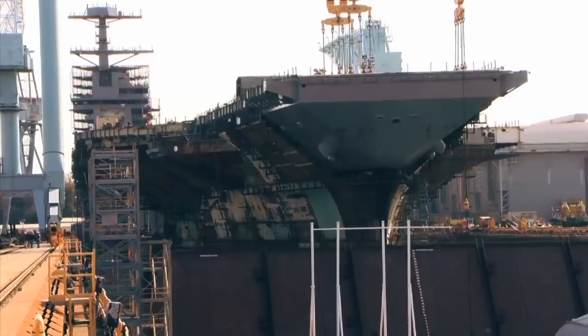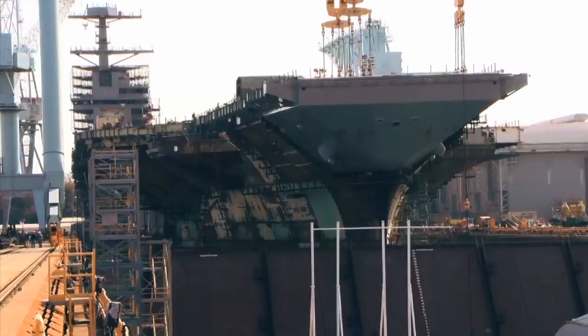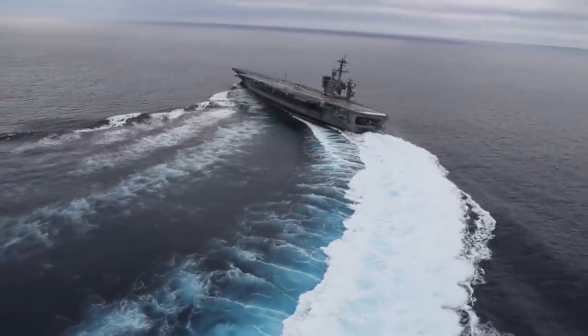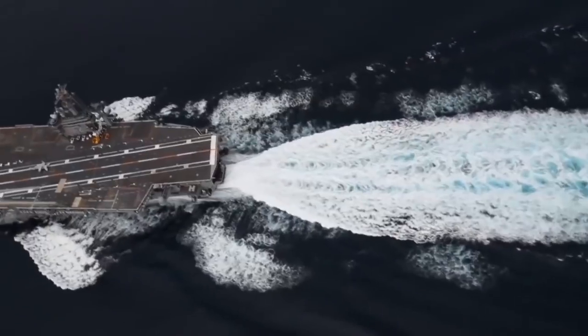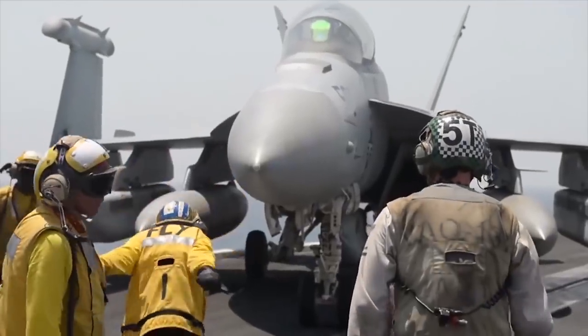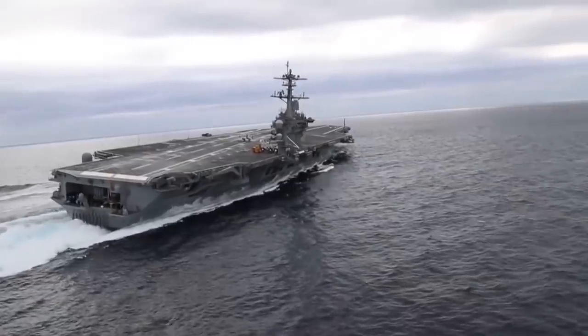The first ship was officially included in the U.S. Navy on May 31, 2017. And the cost? Well, that was a little high. The price for the first three aircraft carriers came in at just about $42 billion dollars.